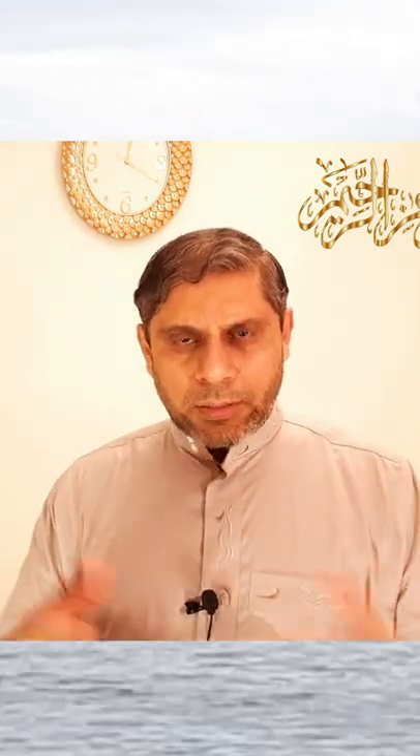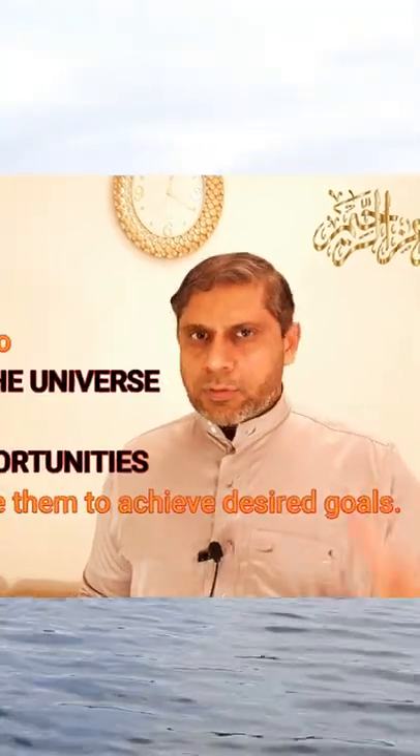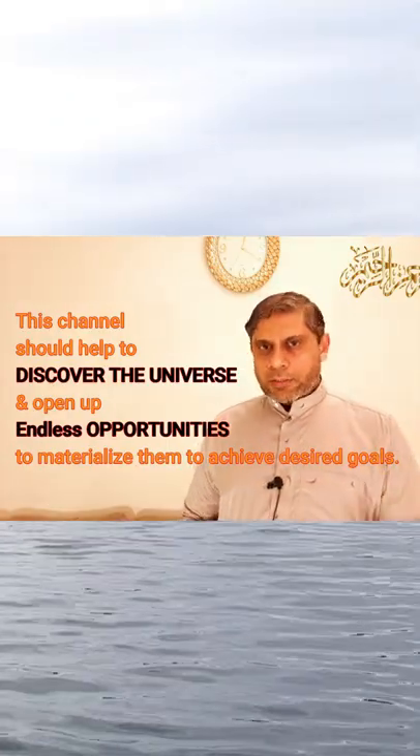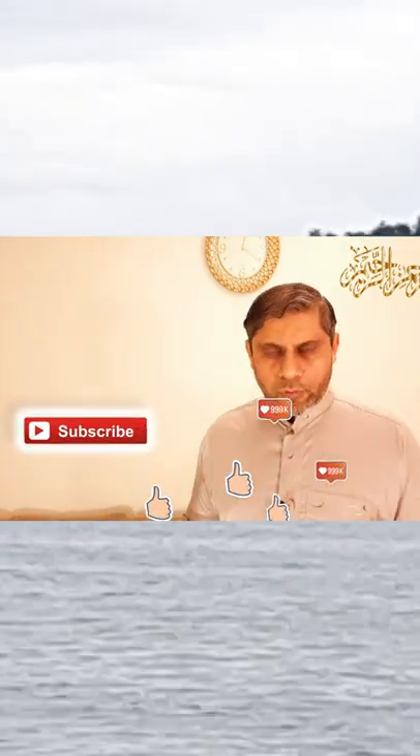If you like this video, please share it with the whole world. We are confident that this channel is going to have a huge impact and is going to change some lives. Please subscribe to this channel, press the bell icon, and stay tuned. Thank you to all of you, goodbye.